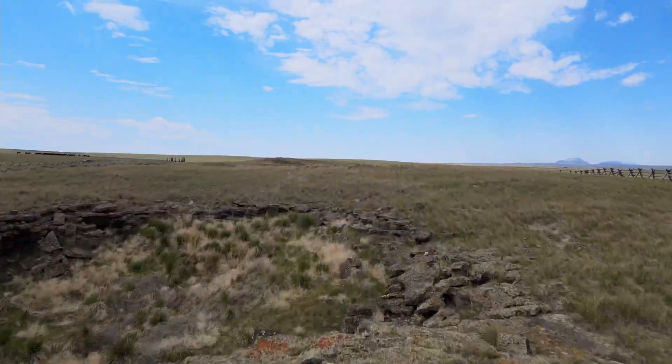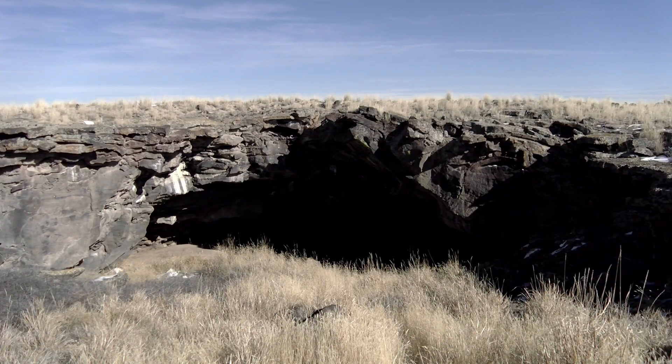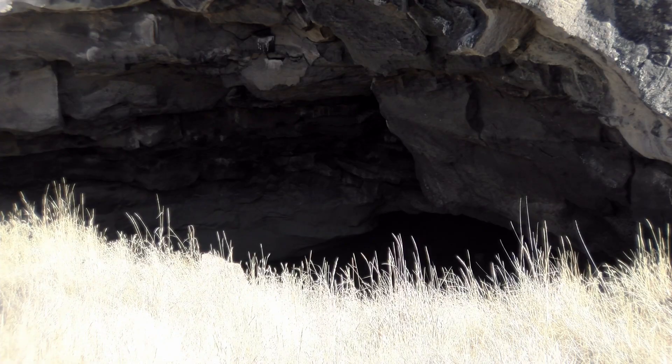A lot of people don't know that we actually have a really prominent and important archaeological site right here in East Idaho. 15 miles west of Idaho Falls, out into the Arco Desert, is something called the Wasden Archaeological Preserve — something that we usually just call the Wasden site.